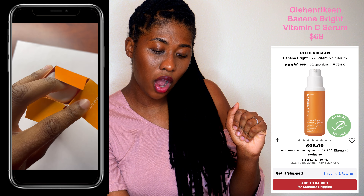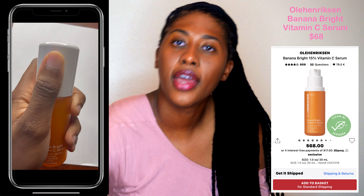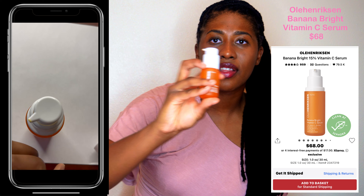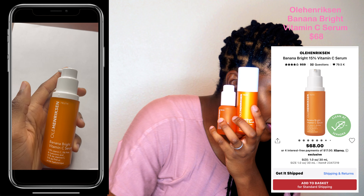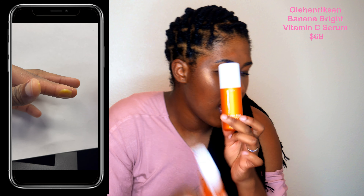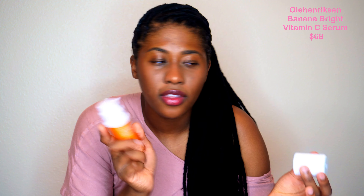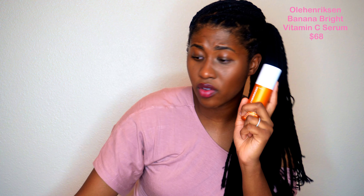My last Ole Henriksen product is the Banana Bright 15% Vitamin C Serum. I really like the Truth Serum from Ole Henriksen — it smells nice, leaves a nice dewy, glowy feeling. I just wanted to know, because this was so much bigger, if it was going to be able to replace that. I believe the Truth Serum is $50 and this one is $68. The smell is really good. I'll be testing these two to see if this can replace what I've been using for the last two or three years.